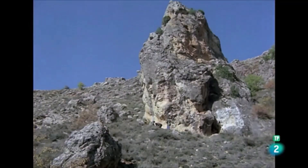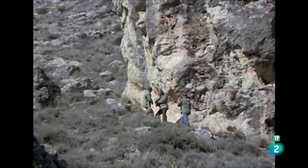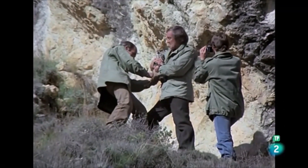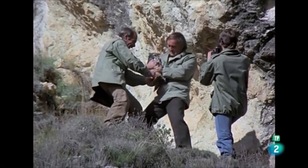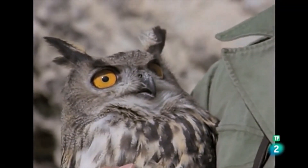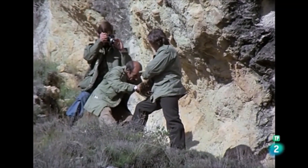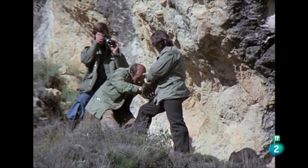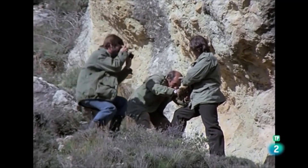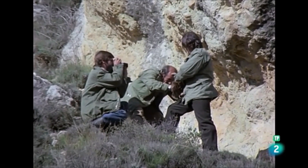Del caserío, en los aledaños del pueblo, nos trasladamos a las colinas rocosas. Allí vive el gran duque, el búho real, el príncipe de las tinieblas. Con gusto nos quedaríamos con él, pero el búho real es dueño de la montaña y debe conquistar, después de dejarnos unas fotografías de recuerdo, la libertad perdida momentáneamente.